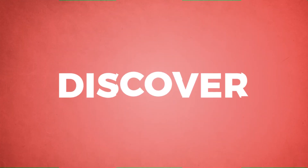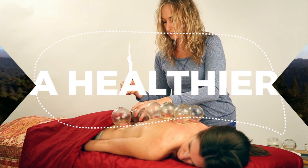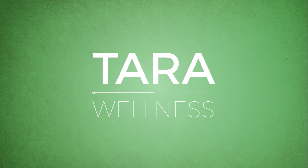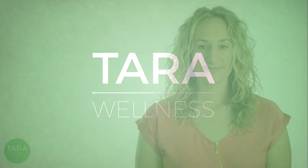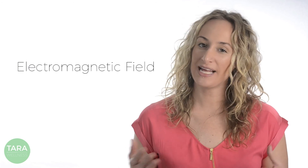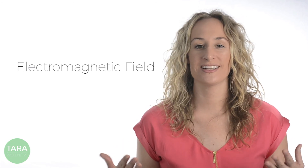Before we get into specifics, let's first briefly discuss what EMF exposure is and put our little experiment into context to help you understand what it means for your health. EMF stands for electromagnetic field which, as the name implies, is made up of electrical and magnetic forces.